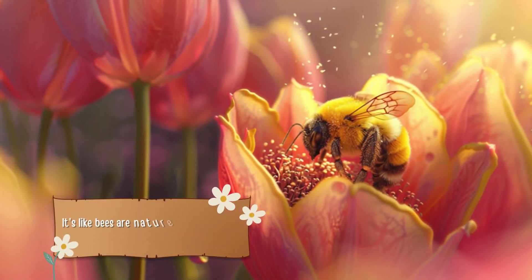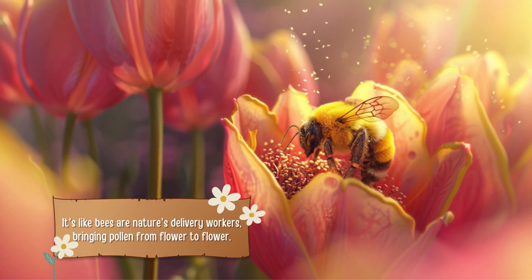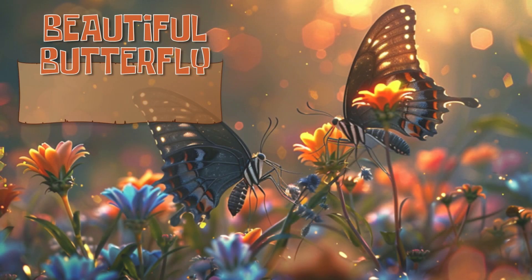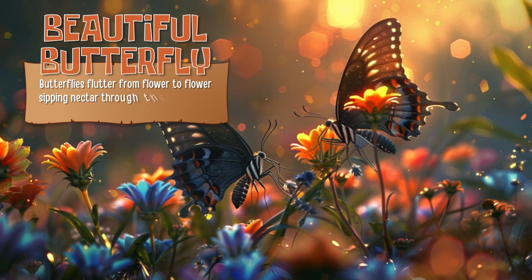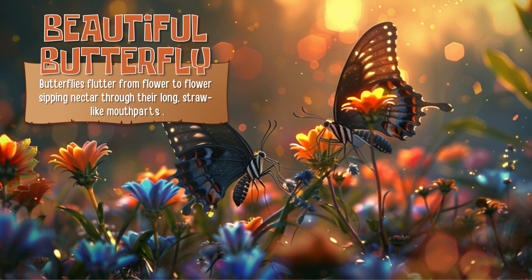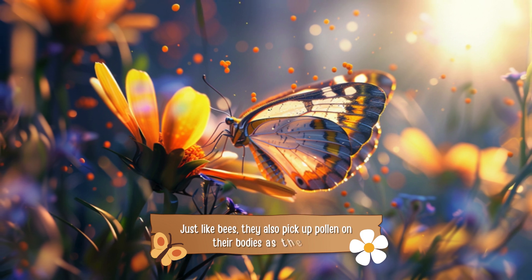It's like bees are nature's delivery workers, bringing pollen from flower to flower. Beautiful Butterfly. Butterflies flutter from flower to flower, sipping nectar through their long, straw-like mouthparts. Just like bees, they also pick up pollen on their bodies as they feed.